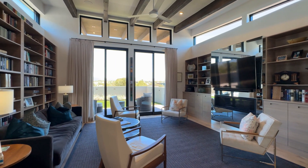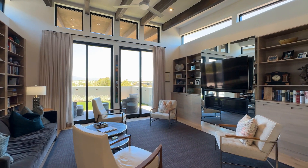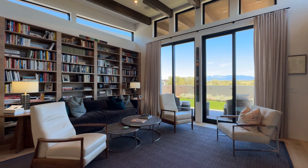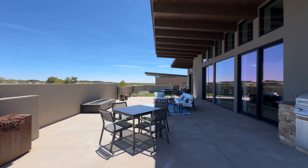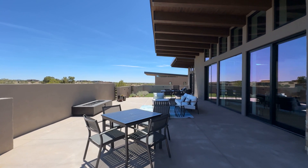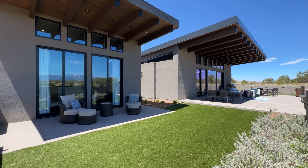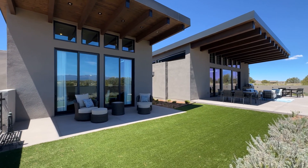Adjacent to the main living area is a wonderful den with wood flooring, a wall of built-in bookshelves, and a mirroring wall of built-in cabinetry. Both the main living area and den have direct access to the impressive east-facing courtyard with a gas fireplace, outdoor grill, and a green turf area.